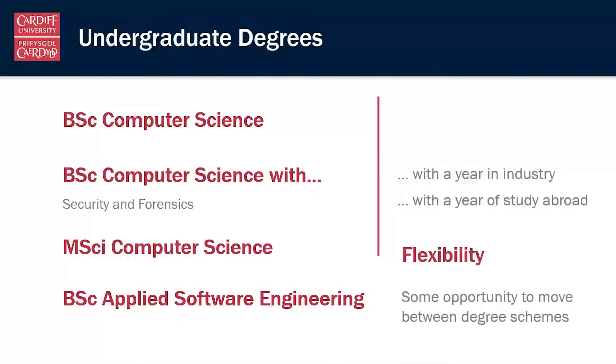There's some flexibility with our degree schemes and some opportunity to move between the different degree schemes. The BSc Applied Software Engineering is quite a distinct programme, so it's not usually possible to swap between that and the computer science programmes. But for the other programmes that flexibility is there — they share a common first year, so swapping between BSc Computer Science and the Security and Forensics variant, or the MSci Computer Science, is usually possible.